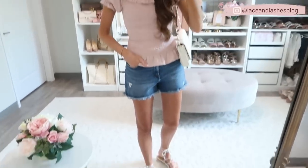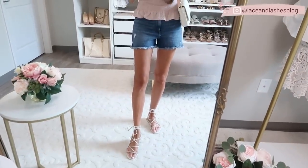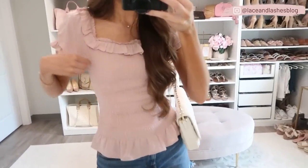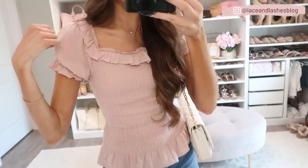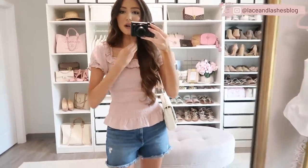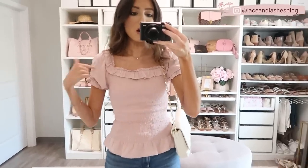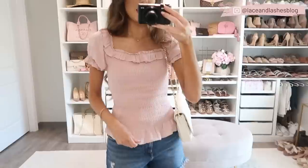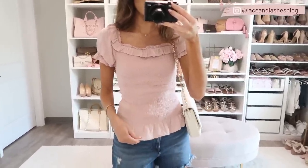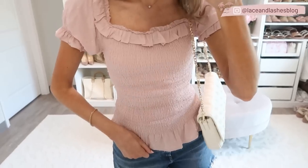Starting off with this first top — you guys know I love a blush pink moment and this entire outfit I am obsessed with. I really love this smocked top from Express. It has a smocked bodice with a puff sleeve and swiss dot material on the sleeves, plus a ruffle. It's listed as an off-the-shoulder top but it works perfectly on the shoulder too, so you have both options. It also comes in white and a pretty powdery blue.